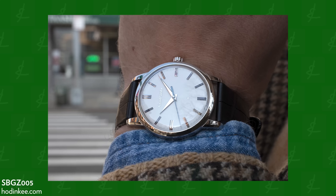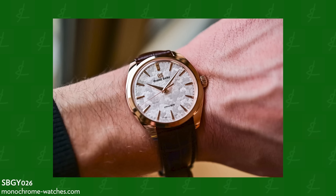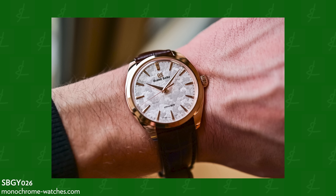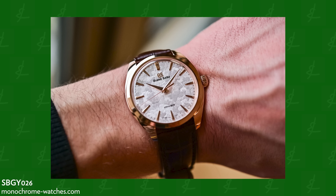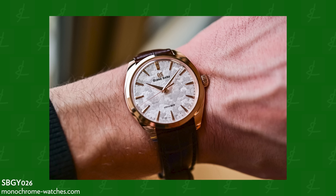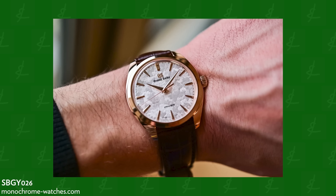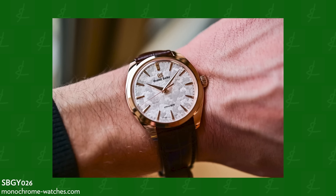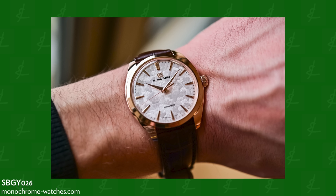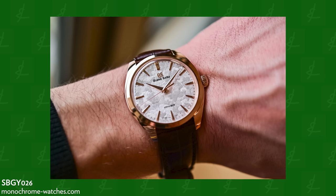We're all familiar with the SBG Z005. Then there's the SBGY026 — the Omiwatari — which is $27,500. This is something special. This is an incredibly gorgeous watch, one of the most beautiful case designs I've truly ever seen. I really think this is Grand Seiko's best case design. The case is 18-carat rose gold and the dial features cherry blossoms. Grand Seiko takes basically all of their inspiration from nature, which I think is beautiful and poetic, and they do it so well.